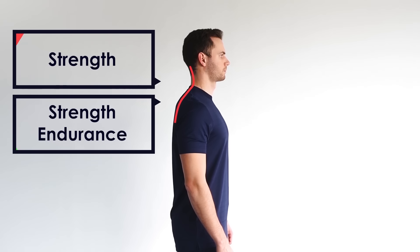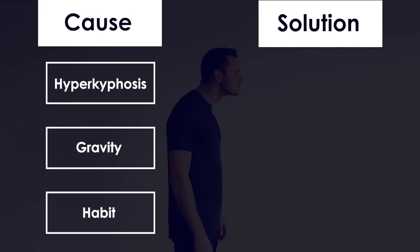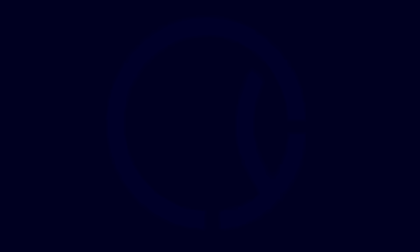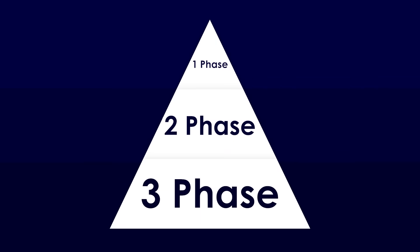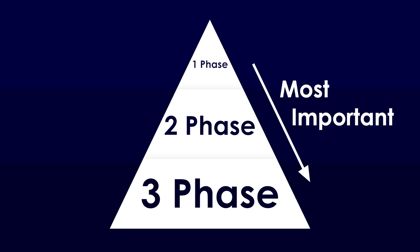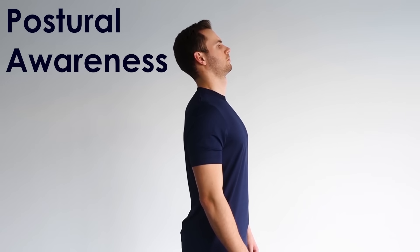What your muscles need to fix forward head posture is strength endurance in a specific position — a completely different concept as a training procedure. To get them working in this position, you first need to exercise postural awareness. The solution comes in three different phases placed in hierarchical order. First, you need to develop postural awareness — you need to know where the right position of the head is and where it isn't, through postural awareness exercises.